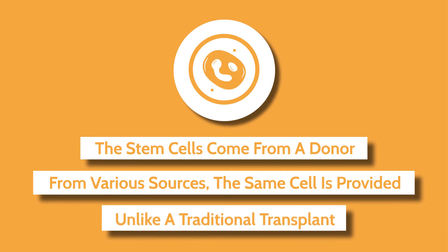It is a transplant, but it's not like an organ transplant where you take an organ from one body to transfer to another. This is more in the form of a liquid. The cells are in a suspension, or in kind of like a soup, and this is what we are giving.